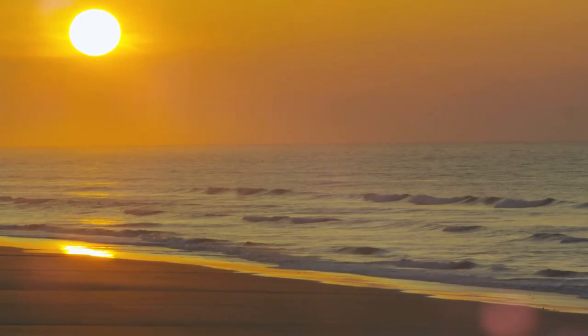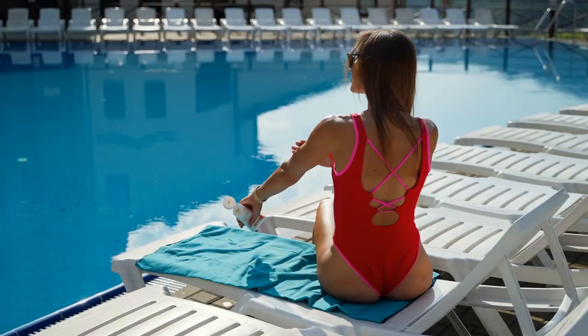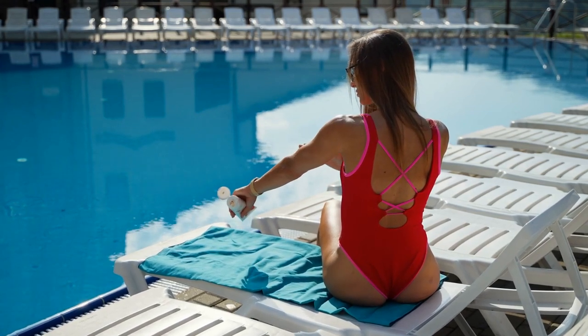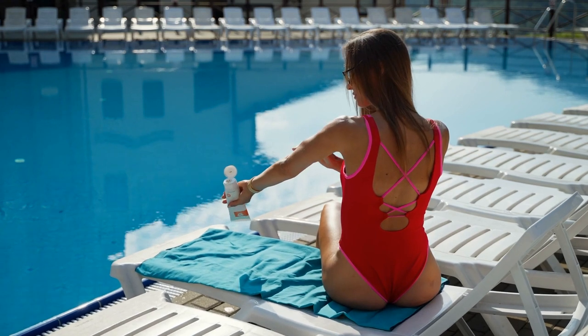It's summer and beaches are hotspots for fun and relaxation, but before you go basking under the sun, be sure you have everything you need to protect your skin from the deadly rays.